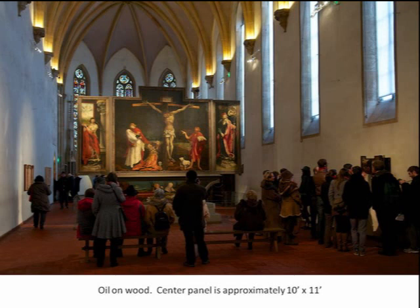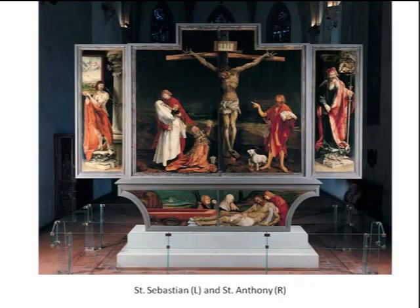A picture paints a thousand words, right? This beautiful artwork, as most artwork in that time, proclaims the gospel better than I could ever do — better than I think a whole seminary of professors could do. So with that, let's push on.